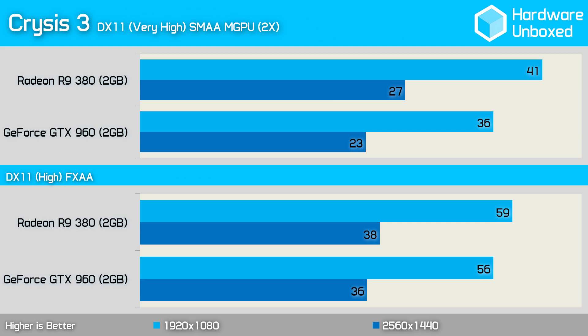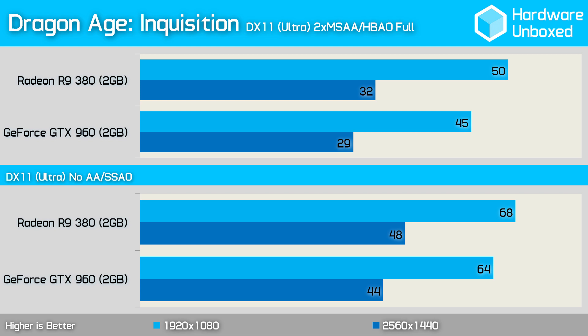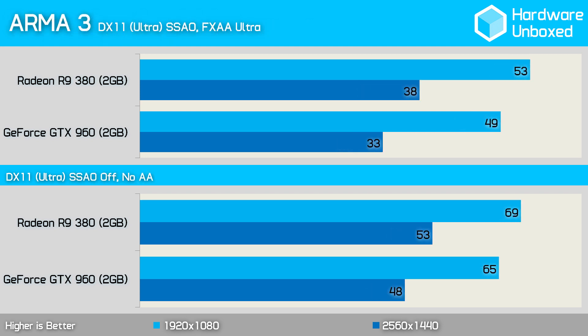Using sub-pixel morphological anti-aliasing, the 960 averaged 36 fps at 1080p in Crysis 3, while the 380 was 5 fps faster at 41 fps. Changing to fast approximate anti-aliasing allowed quite a lot of extra performance, and the 380 was now just 3 fps faster. Testing Dragon Age: Inquisition with 2x MSAA enabled, the 380 was 5 fps faster than the 960 with 50 fps on average. Disabling AA and changing from HBAO to SSAO saw similar margins, with the 380 faster by 4 fps. In ARMA 3 using FXAA, the 380 had a 4 fps advantage with 53 fps on average, and disabling all AA didn't change that margin.